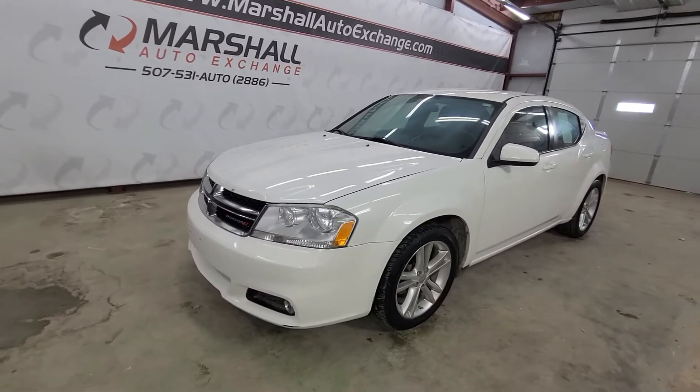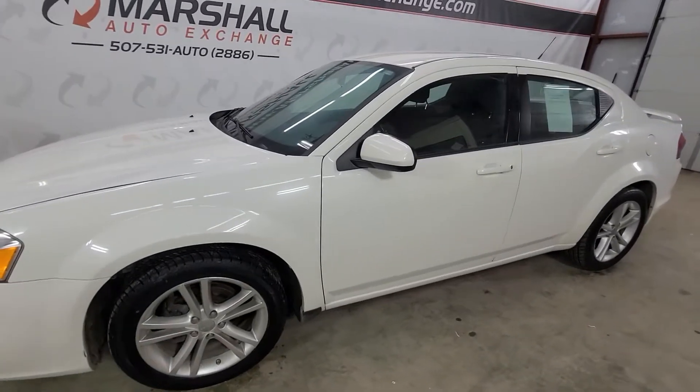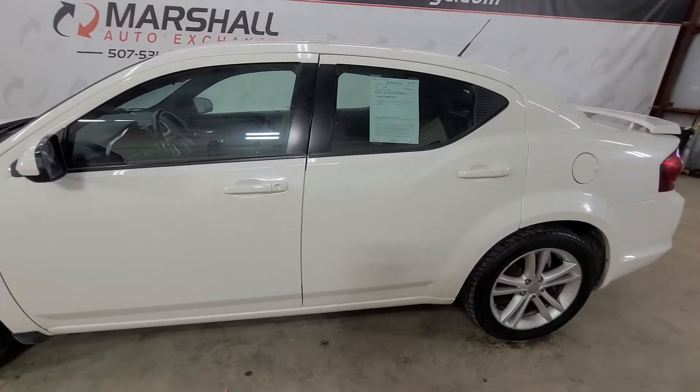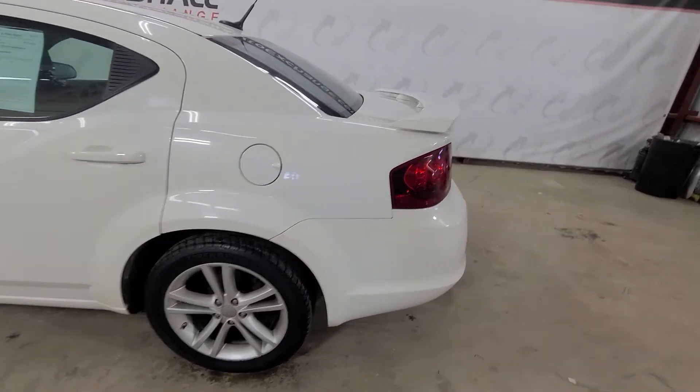Hey everybody, Josh here with you at the Marshall Auto Exchange. I'm going to show you our 2011 Dodge Avenger Main Street. Really cool car — it's fun to drive. It's got a 3.6 liter V6 in it, so plenty of power. Very sporty, very responsive, fun to drive.